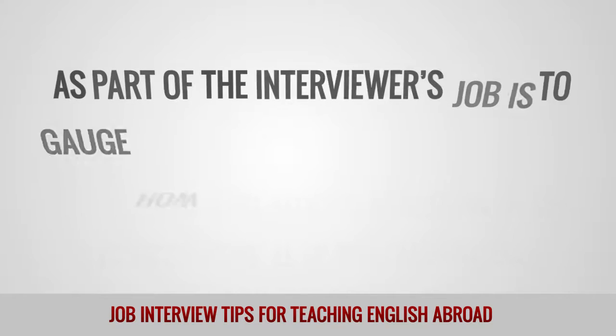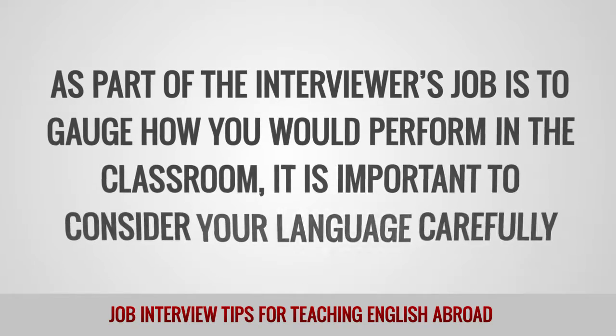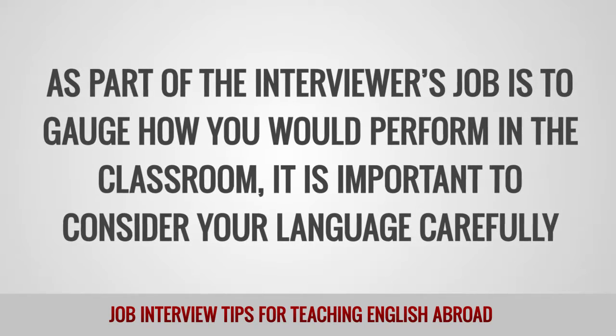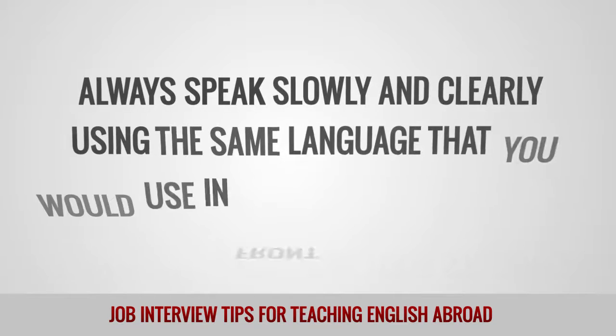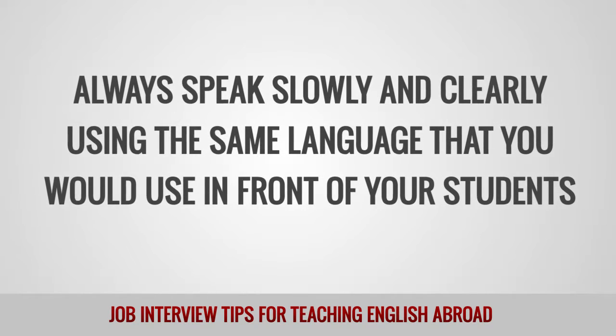Language. As part of the interviewer's job is to gauge how you would perform in the classroom, it is important to consider your language carefully. Always speak slowly and clearly using the same language that you would use in front of your students.